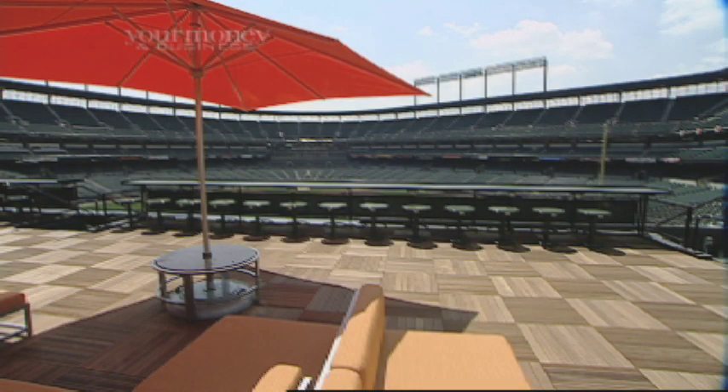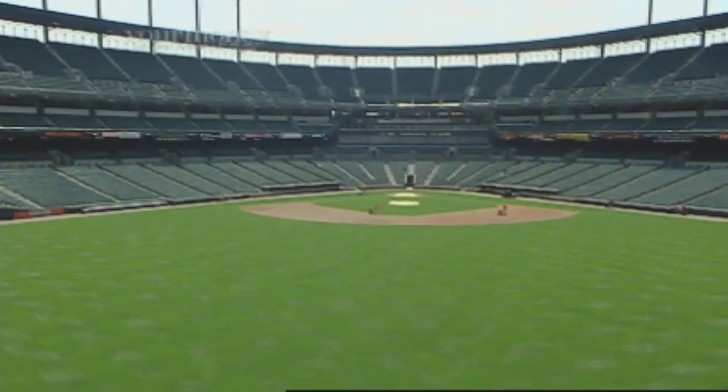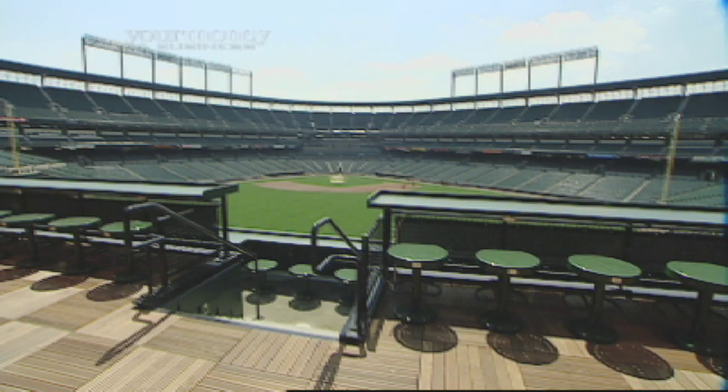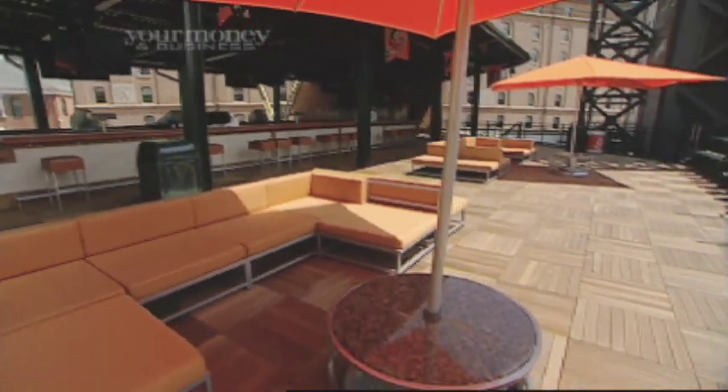People can have great field box seats, come in early and take in an inning or two during batting practice, then move on to their seats. Others will buy a standing room ticket and spend the entire game up here. We've treated it as first come, first serve and we'll see how our fans react. As for whether it might become a premium party spot in future years — it's always going to be an outfield seat. Nine out of ten fans would rather watch from the infield, so it's just a great casual spot for fans who want to take in the game different ways.